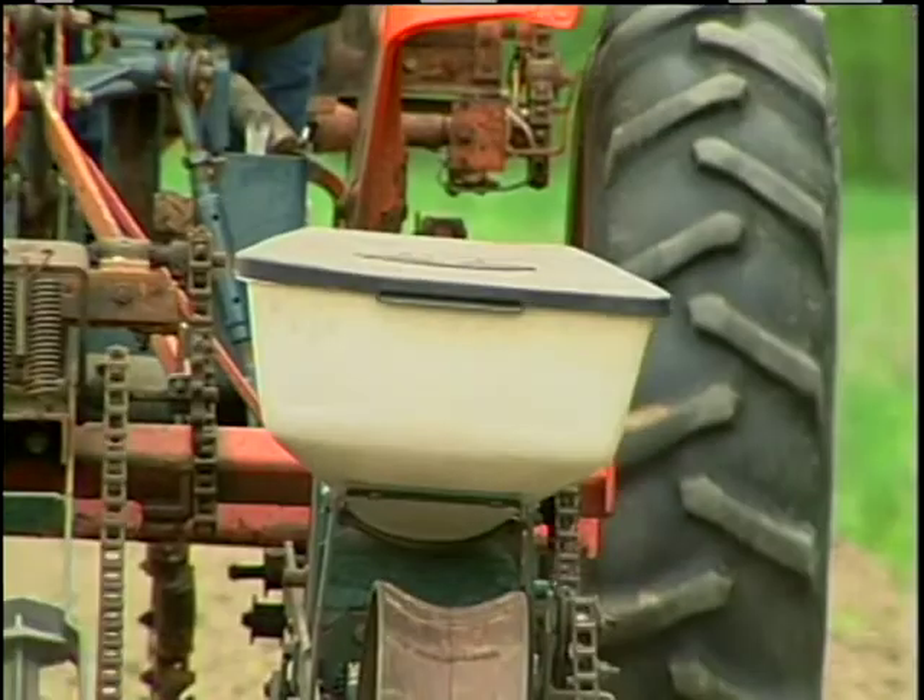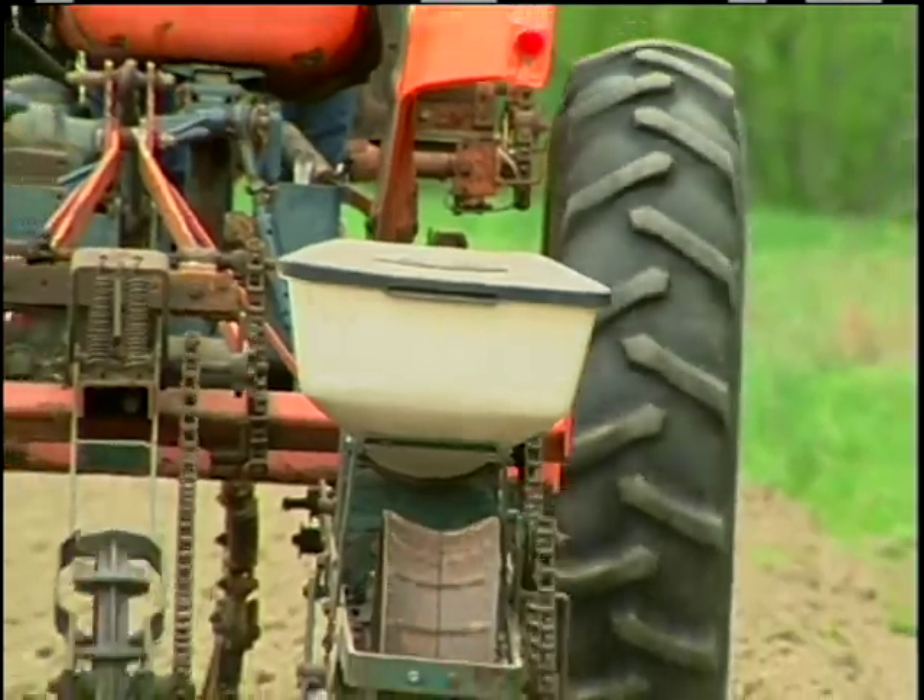I'm Alex McLennan, and I farm in the Connecticut River Valley in Windsor, Vermont, on sandy silt loam soils.